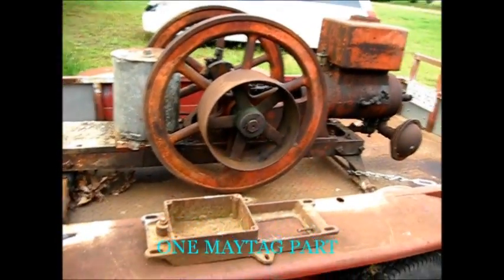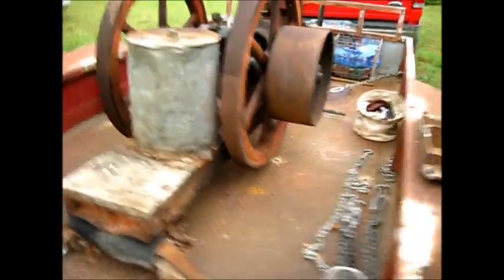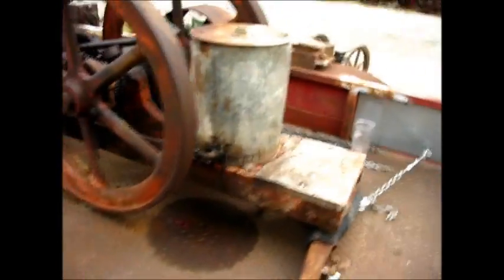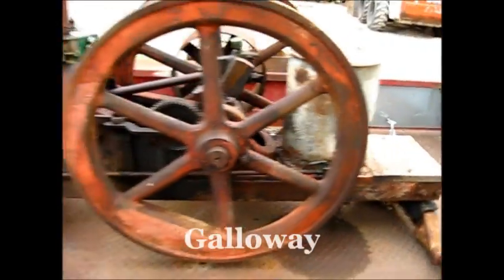We get this thing running, we gotta get some wheels on it - they got no wheels on the thing, it's heavy. Got the gas tank up on the hopper - it's a good barn find.